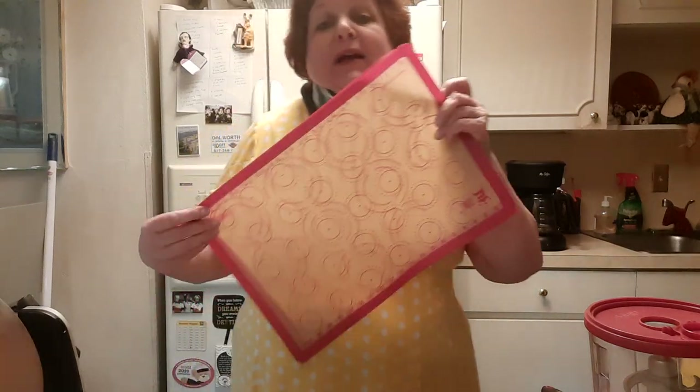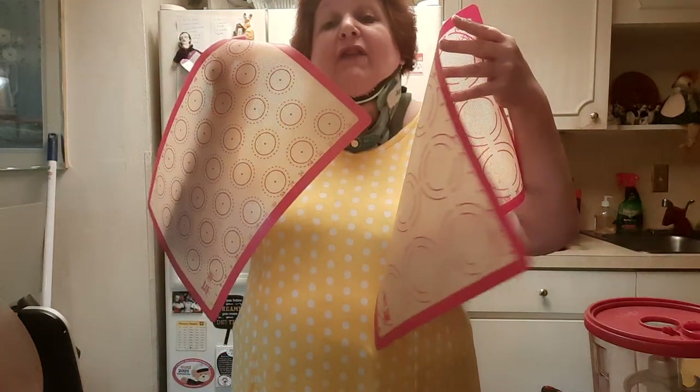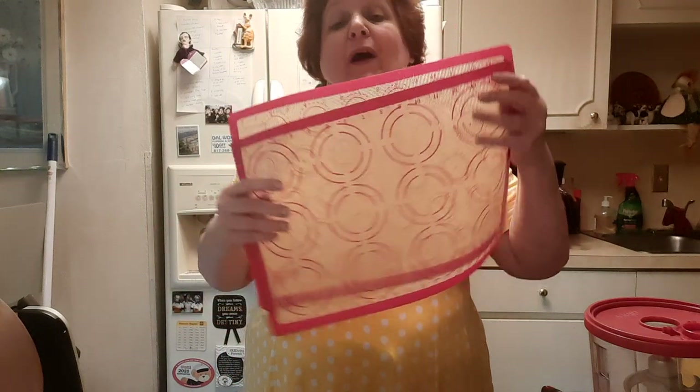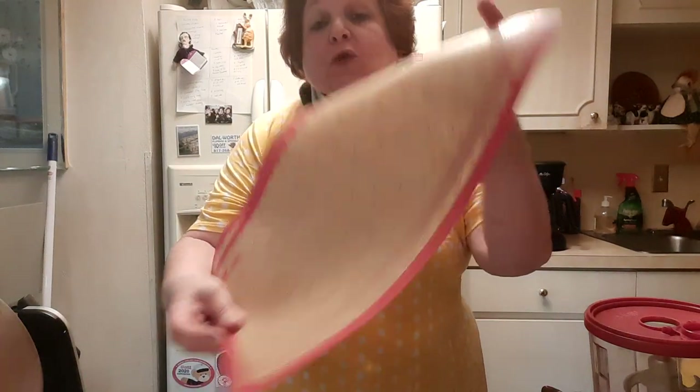A lot of folks use parchment paper when baking. I do not, because I bought reusable ones. I've had these forever and I've actually purchased these as a gift for someone. They are wonderful — they wipe up easily and I don't have to keep buying paper, so I really like them. Let me know if you guys use these also. Off topic: do any of you buy reusable zip-lock bags, and if so, do you like them?